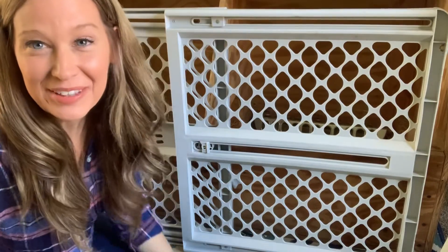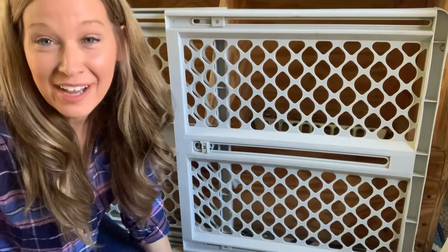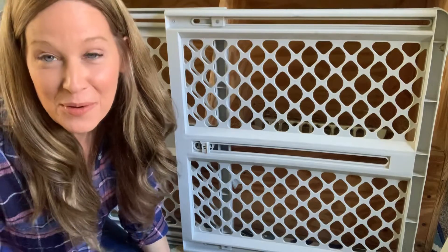Hi boys and girls, I'm back with you. We're talking so much about farm and I had to share a surprise with you. The chicks got a new home this weekend. They're getting bigger and they have to stay inside about two more weeks, but they needed some more space.